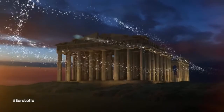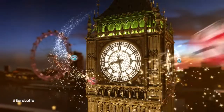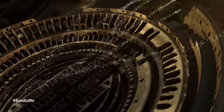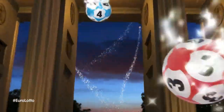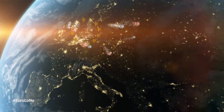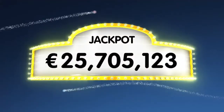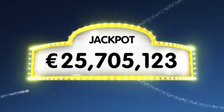Hello ladies and gentlemen and welcome to our daily Euro Lotto draw. It's Friday and we hope our contestants have had a fantastic week and are ready for tonight's draw. As always we will draw five numbers and two letters. If you get the whole combination right you will win the jackpot which is at over a massive 25.7 million euro.